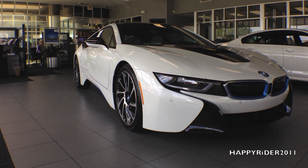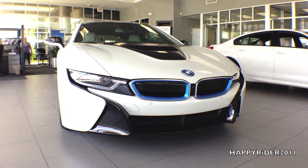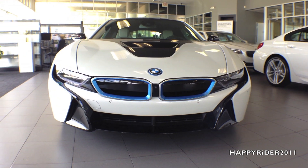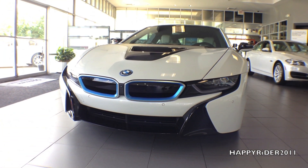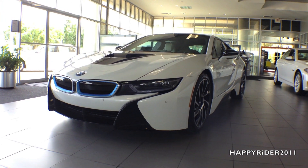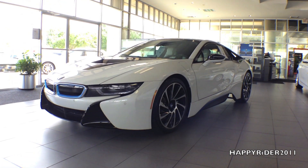A combination of both gasoline and electricity, introducing the all-new 2014 hybrid BMW i8 with Pure Impulse World in crystal white and BMW iBlue. With a total combined 357 horsepower and 420 pound-foot of torque and aerodynamic extreme flow exterior, the i8 is able to get an amazing 76 miles per gallon combined.